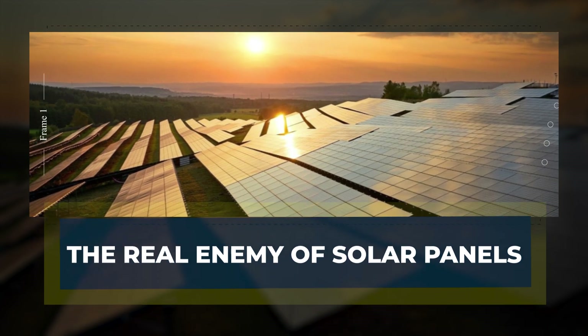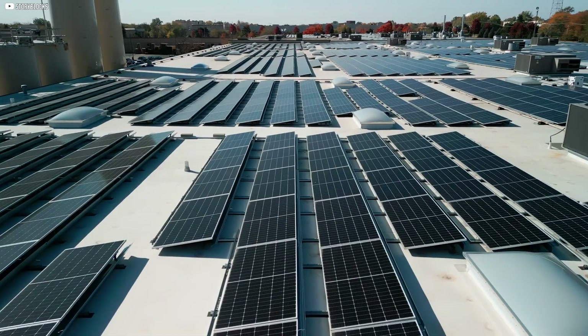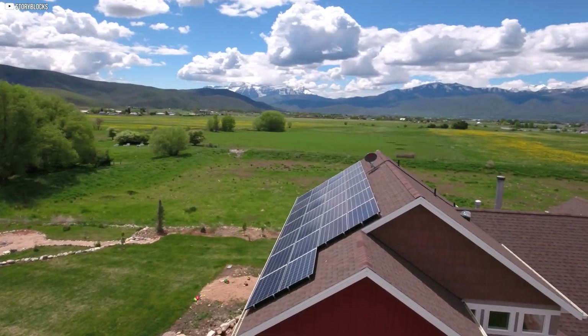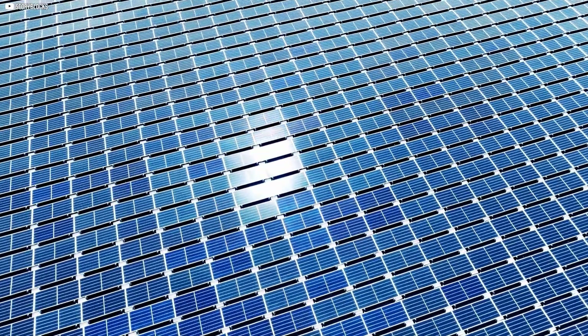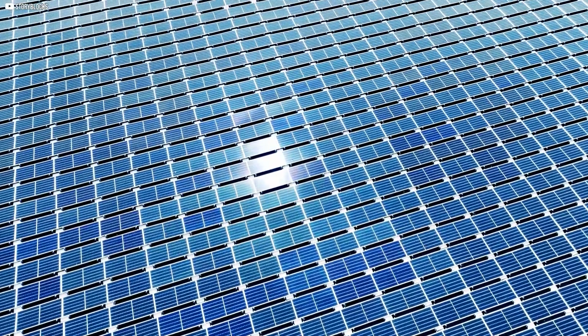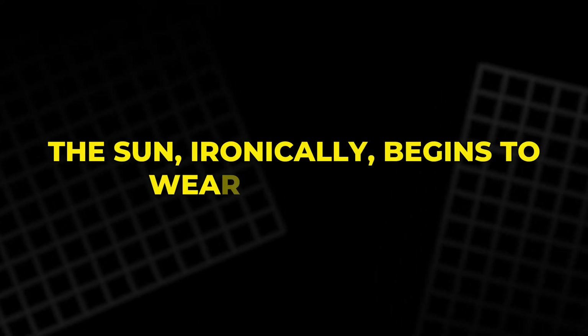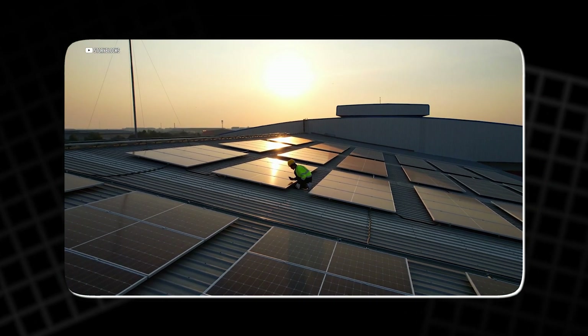The real enemy of solar panels. Solar panels are built to last — that's what we've been told. And for the most part, it's true. You'll find them on rooftops, deserts, even floating on water, working day in, day out for decades. But over time, something quiet happens. The sun, ironically, begins to wear them down. Not in a sudden collapse, but in a slow erosion.